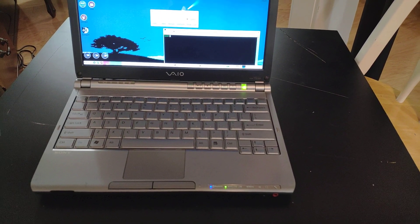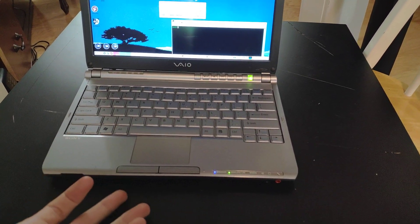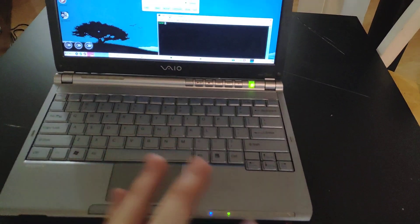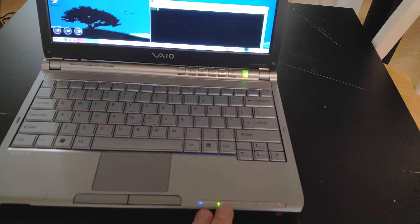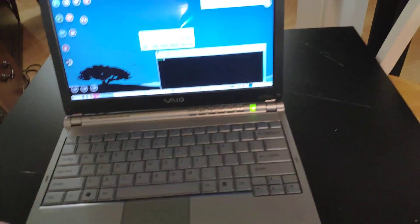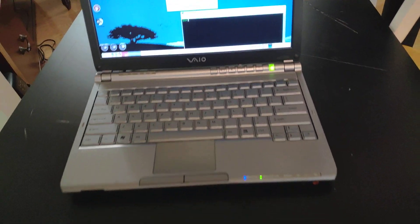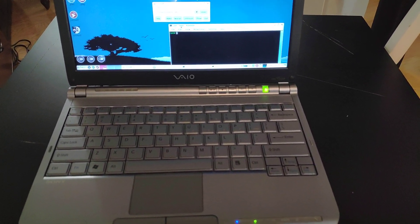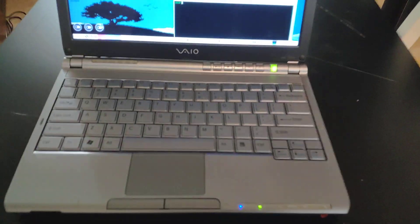This is a Sony VAIO TX360P, a pretty random computer from 10 to 12 years ago. It has an Intel Pentium M. It originally had 1 gig of RAM, but I've since put in 2 gigs because I have a lot of random old DDR1 or DDR2 — I just went through my RAM collection and saw what fit. It's probably DDR1 era. It's quite an old computer, clearly.